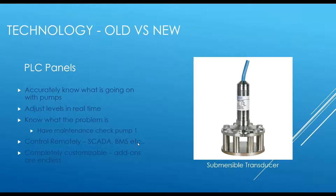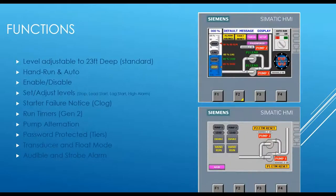All of our control panels are completely customizable — you can add a flow meter, temperature sensor, or anything else pretty easily. You can adjust levels up to 23 feet, though in New York the deepest is typically about 10 to 12 feet. You don't need to change the transducer or reprogramming to handle greater depths. We still have a hand, run, and auto switch so you can run the pumps manually if needed.